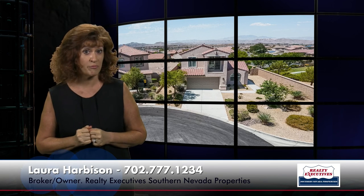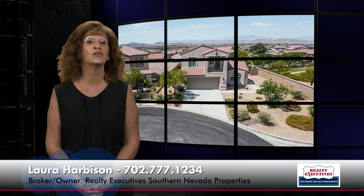I'd love to show it to you today. Call me anytime — we're open seven days a week, and I'm looking forward to hearing from you. Thank you.